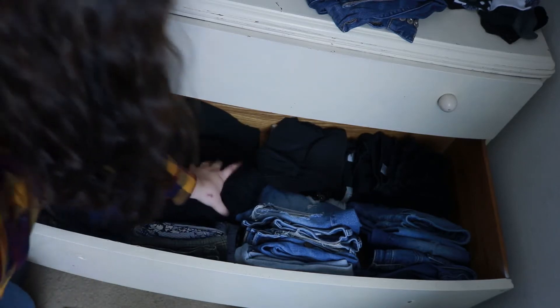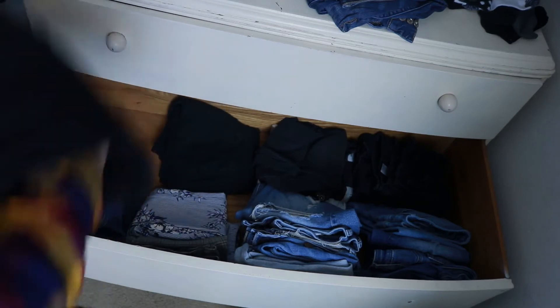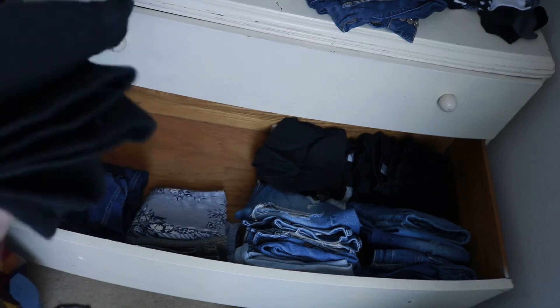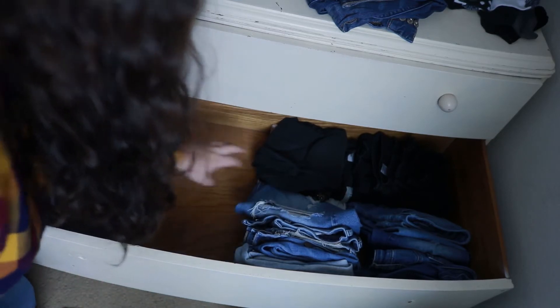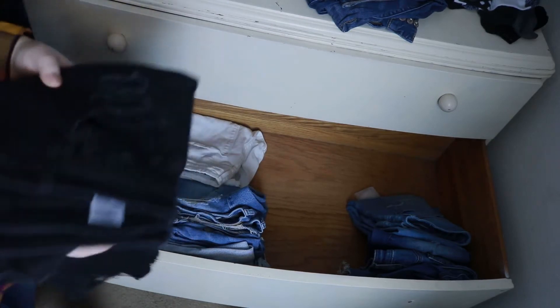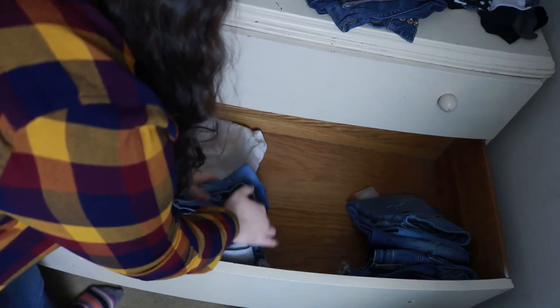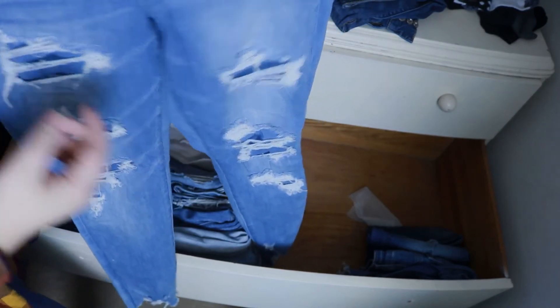These black jeans from American Eagle technically fit but they hurt my stomach so I'm not wearing them anymore. These leggings I wear to work sometimes — I love them, but they have a hole in the crotch so those need to go. These jeans from Torrid don't fit anymore. These jeans from American Eagle don't fit anymore. I'm just over jeans that don't fit — there's no point in keeping them. These fit but I really don't like light wash denim on me and it looks weird, so we're just gonna get rid of them.